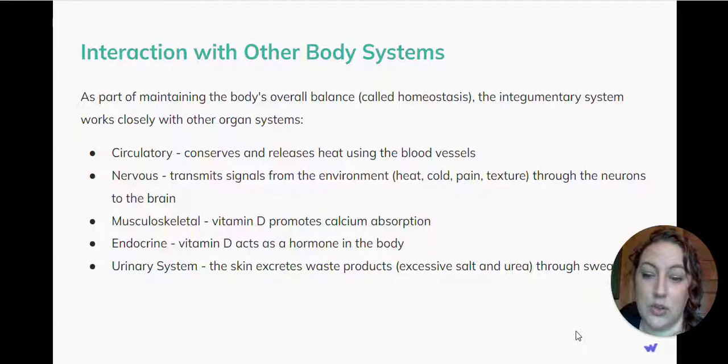And with the urinary system, the skin excretes waste products, such as excessive salt and urea, through sweat.